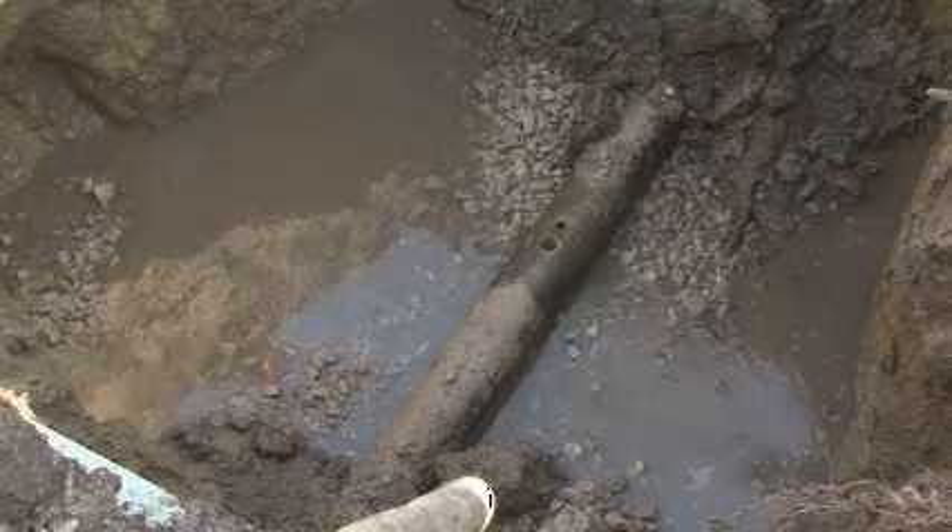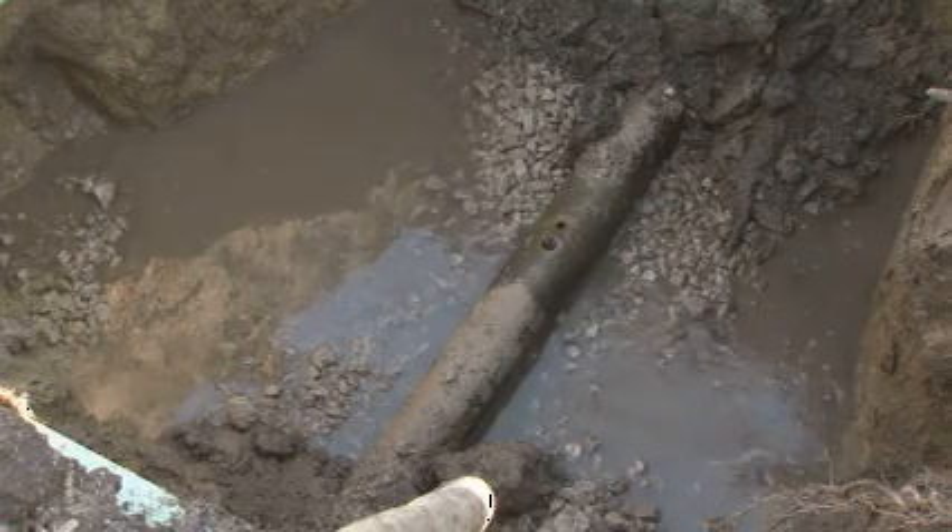We do bury our pipes deep enough that they're not affected by a frost line and that sort of thing, but there's still a lot of soil movement because we have a lot of clay soils down here in the river valley.